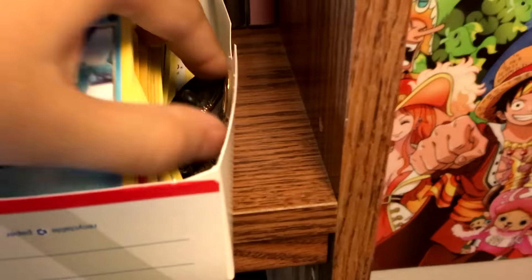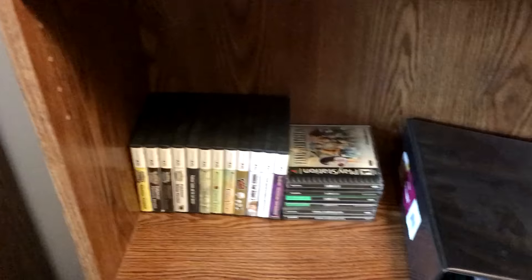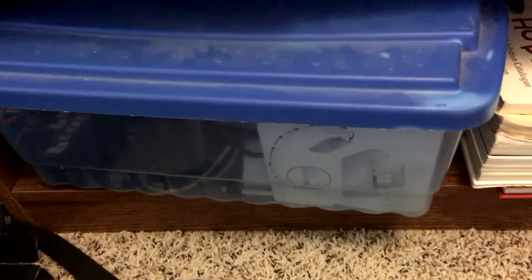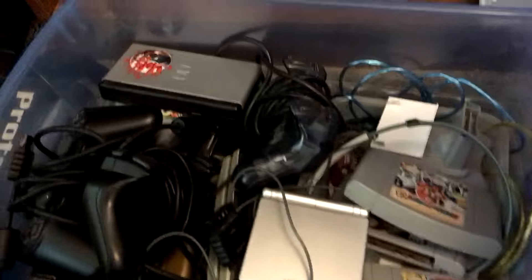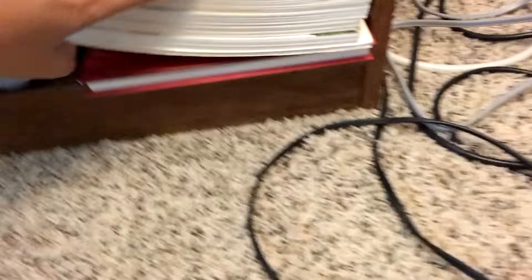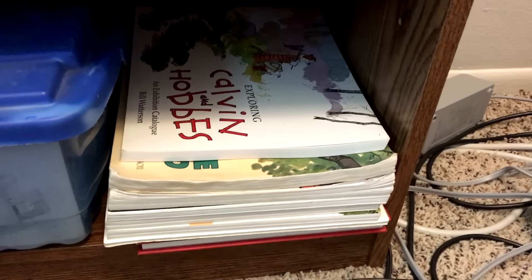There are some pins in here too from different sets and stuff. Like, here's — oh, what's his name? Darkrai. Some more games. And then these binders — these big ones are all Pokemon cards, and then this white one right here is Animal Crossing cards. I'm trying to collect all of them and I'm getting pretty far. This box is just full of N64 games, a DS Lite, a bunch of random controllers. And then here I've got Calvin and Hobbes and Perry Bible Fellowship, because those books aren't sized conveniently to fit on a bookshelf normally.